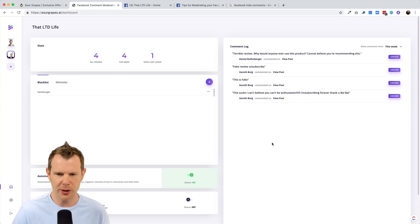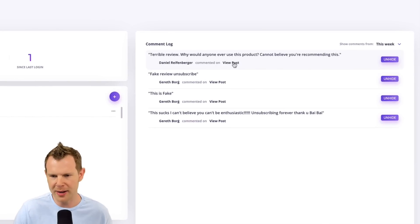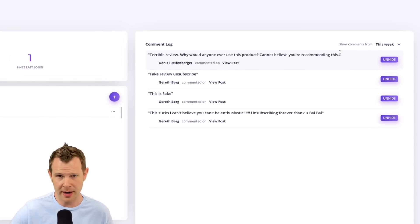It actually did a great job. Let's go back over to Sour Grapes — you can see that there have been four comments hidden for this week total. I don't really get many comments, and the software will only log comments from the time that you activate it. You can see this person wrote: 'Terrible review. Why would anyone ever use this product? I cannot believe you're recommending this.' I can view the post by clicking this button, or I can unhide it right here if I know it was falsely tagged.